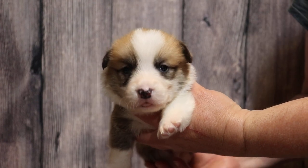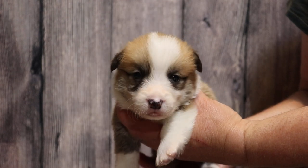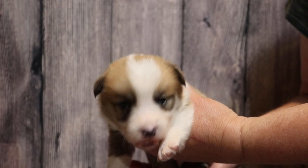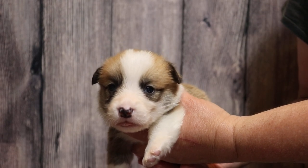This is Tim of ArkansasCorgis.com. Here we have the Yellow ID Boy, born April 24th of 2023, from Princess Leia and Robin Hood. He's currently three and a half weeks old and he will be fully red once full grown.